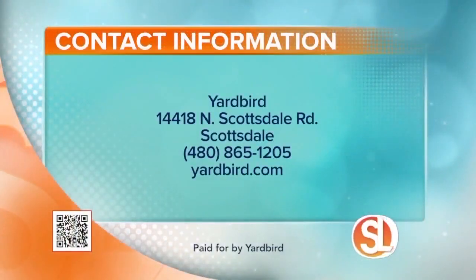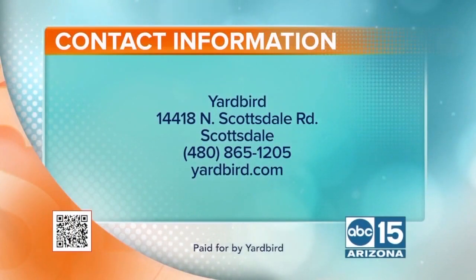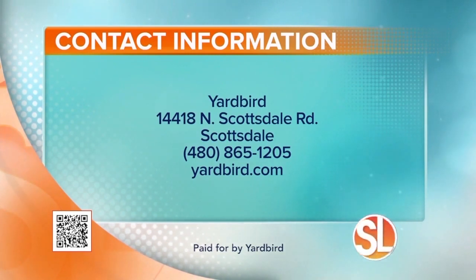You're awesome. Thank you for being here. Thank you for bringing this to Arizona — we appreciate you, because you know what we like to do: sit outside on the patio and sip our coffee and then our wine. Yardbird is located at 14418 North Scottsdale Road in Scottsdale. Call 480-865-1205 or visit yardbird.com to learn more.